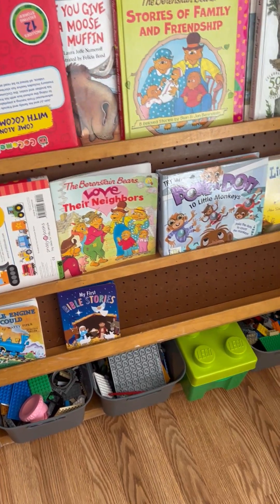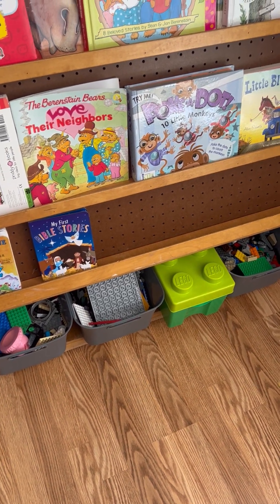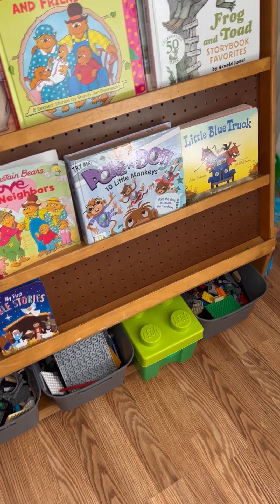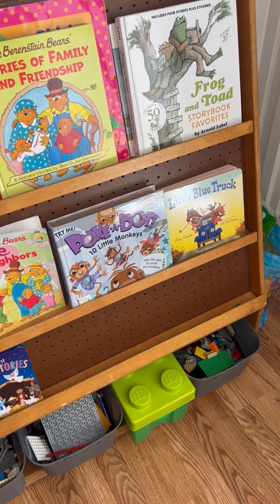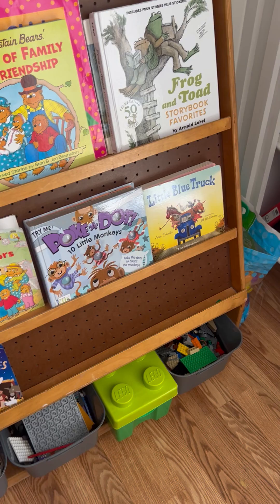There are all kinds of books up there, and at the very bottom are Legos. I like to have the Legos in the classroom so if one child is working on something and the other one is waiting on me to help them, they can come play with the Legos while they wait.